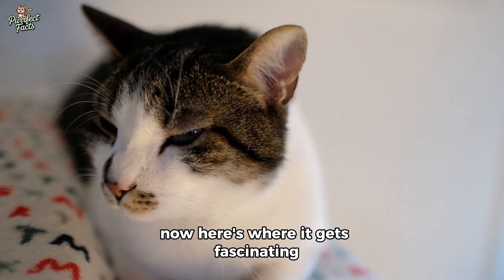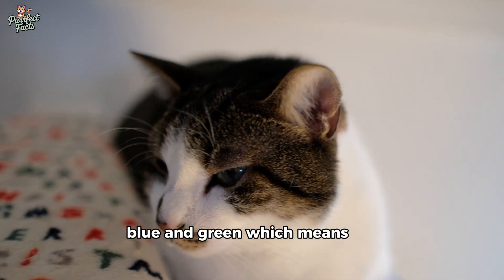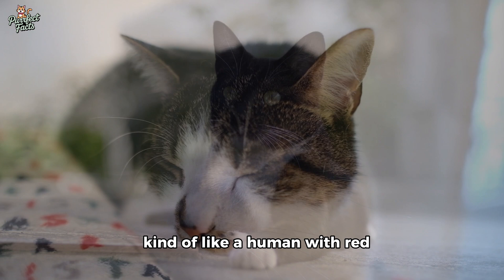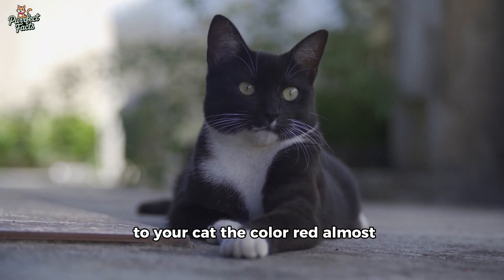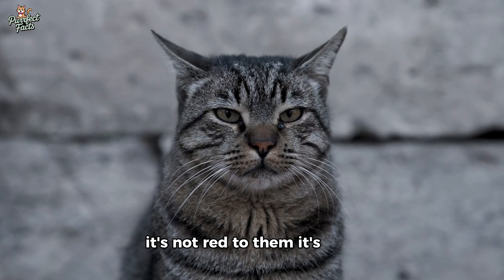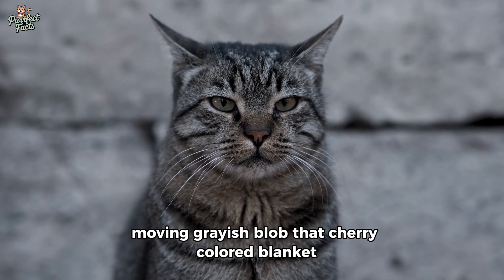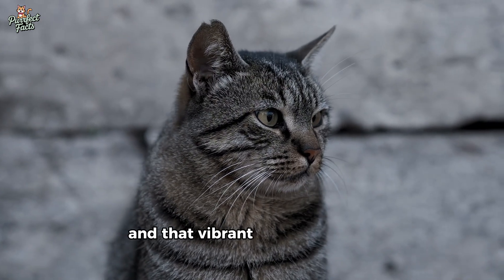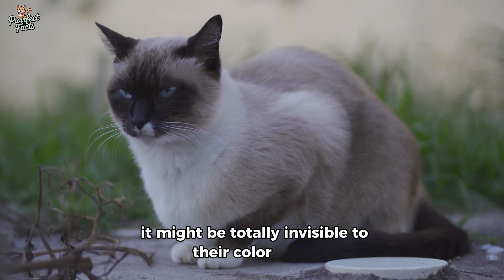Cats only have two types of cones — blue and green — which makes them dichromats, kind of like a human with red-green color blindness. To your cat, the color red almost doesn't exist. That bright red laser pointer? It's not red to them — it's a dull, moving grayish blob. That cherry-colored blanket? Just another shade of brown or dark gray. That vibrant toy you thought would catch their eye might be totally invisible to their color world.